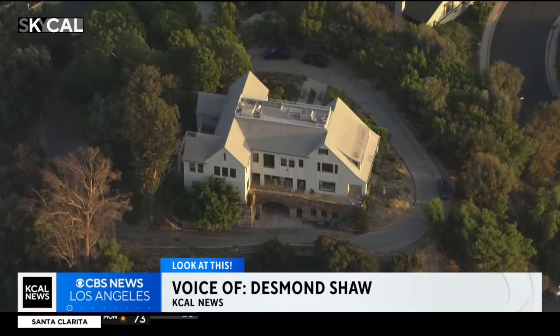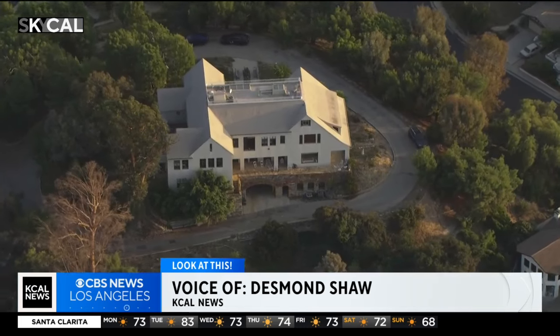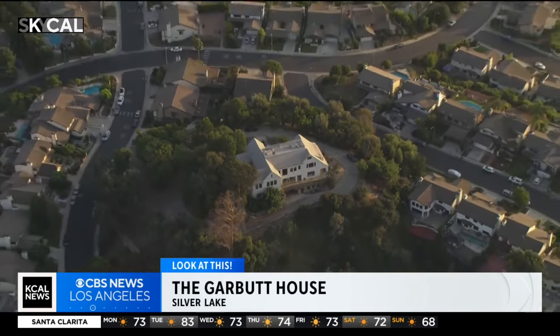Well, take a look at this huge home in Silver Lake. This is the Garbutt House, perched high above the Silver Lake Reservoir — an historic home that commands 360-degree views of the basin in L.A.'s east side.